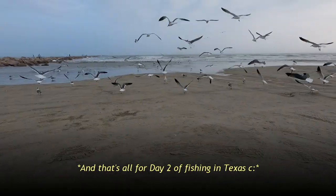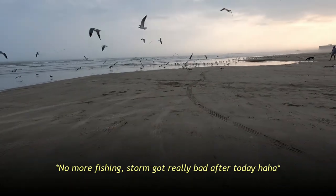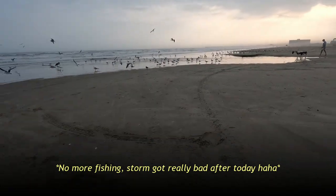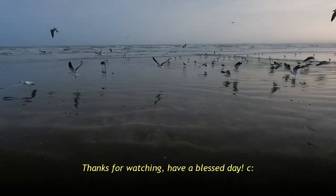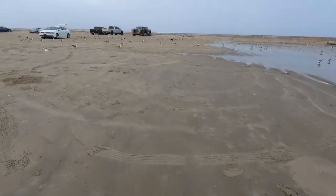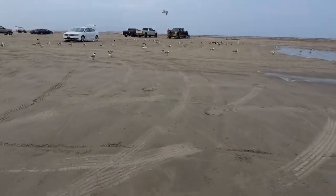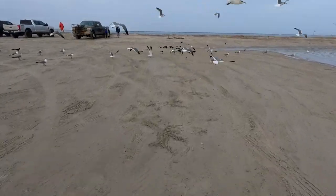I'm going to go ahead and try to finish this. Thanks for watching guys. Fishing in Texas, super fun. Hardhead catfish, not so fun. Alright, later guys. Bye-bye.